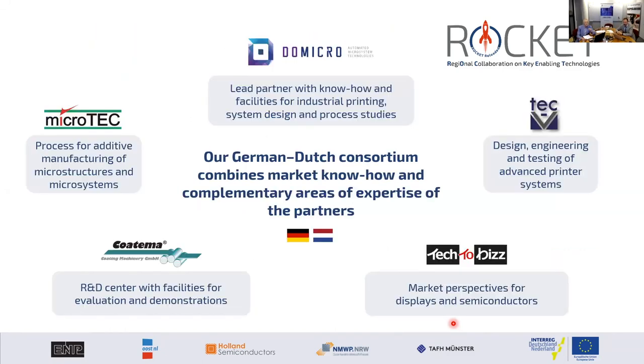Here you can see the consortium. Microtech is a specialized company in Duisburg focused on 3D structures and manufacturing of microsystems. Cotema is an innovative company in roll-to-roll industrialized equipment with an R&D center in Dormagen. Tech to Biz specializes in international project management and market analysis in semiconductors. And last but not least, TechFee is a specialist in design engineering of systems and printer systems.